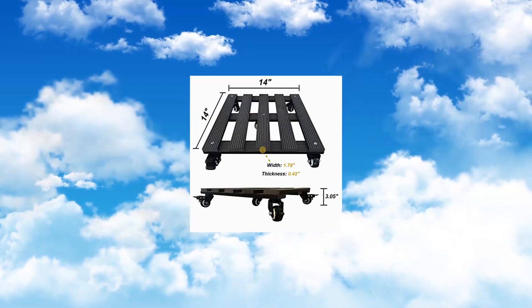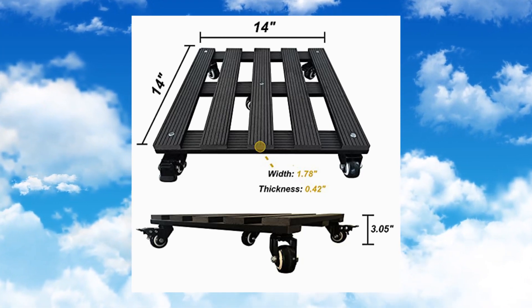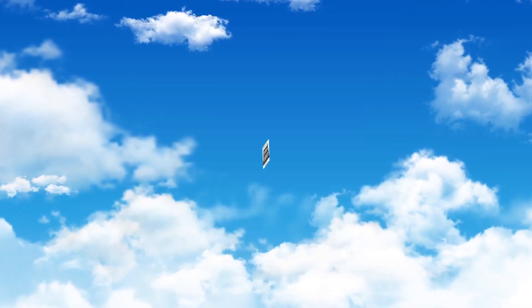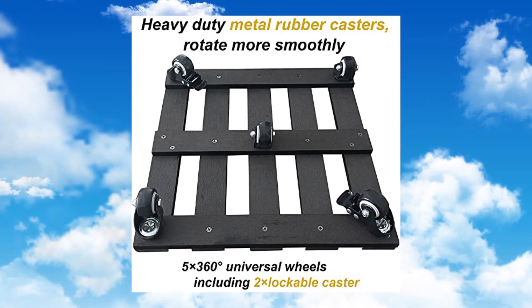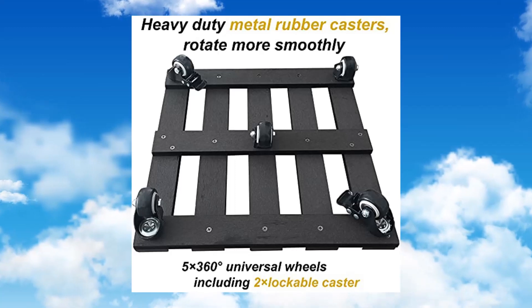Nomu Square Plant Caddy with wheels. Heavy-duty outdoor/indoor 14-inch 2-pack rolling plant stand with casters for heavy pots. 300 lb capacity, charcoal color. Durable WPC material for long-lasting use.